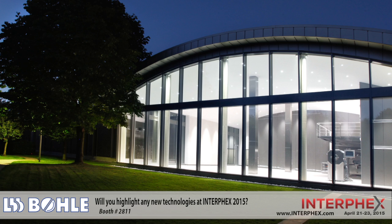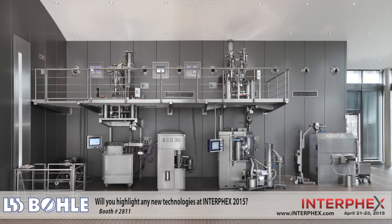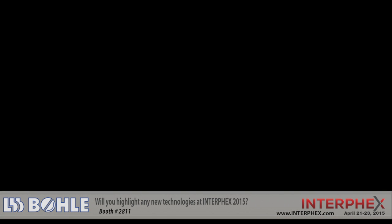We have invested several million euros in the past years into our new technology center and our project towards continuous production, including collaborations with both academic and industrial partners. We are looking forward to this new release — in 2015, Boller will be ready for continuous production.